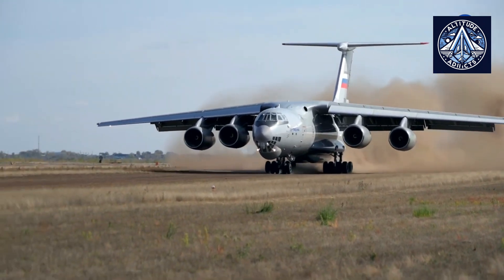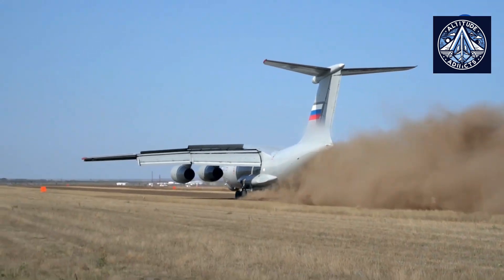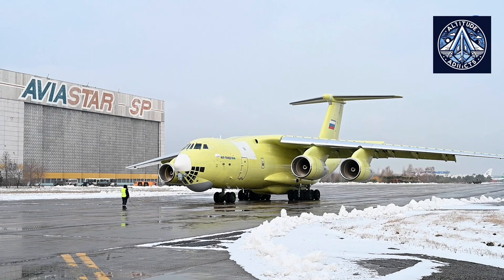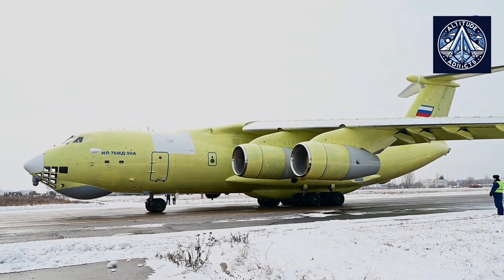Additionally, obtaining the certificate will allow for more transparent implementation and documentation of subsequent design changes, which, given PJSC Ilyushin's long-term plans for the development of the IL-76 program, is also a positive effect, commented Dmitry Yadrov, the head of Rosaviatia.